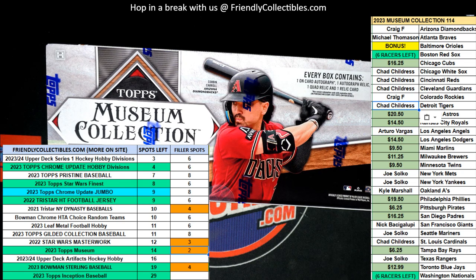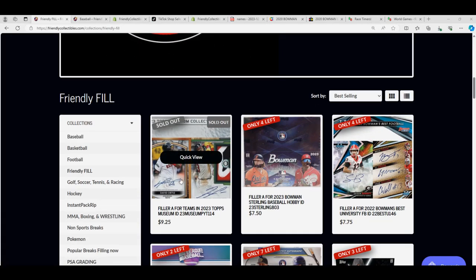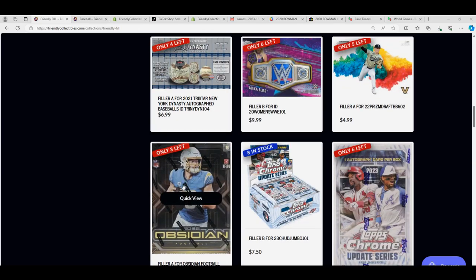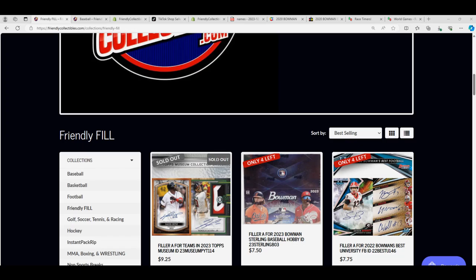We're getting really close for our Museum Baseball box break. That is coming up. Here's a link to the new race in museum. I don't see our new museum race out here yet — let me grab that.